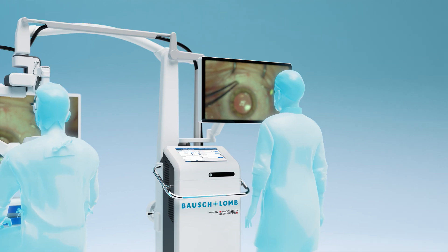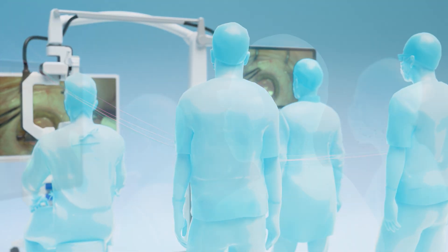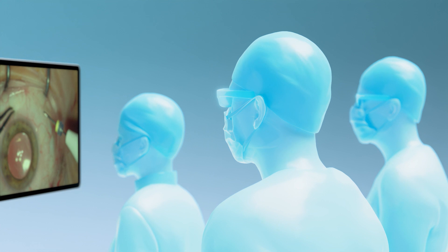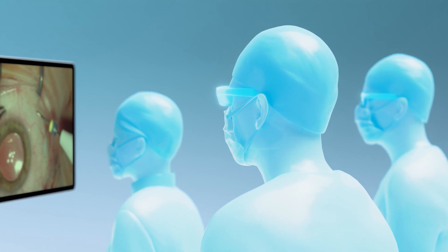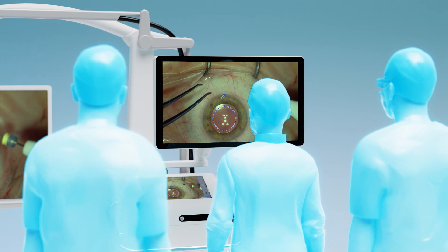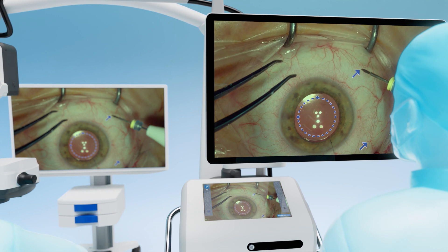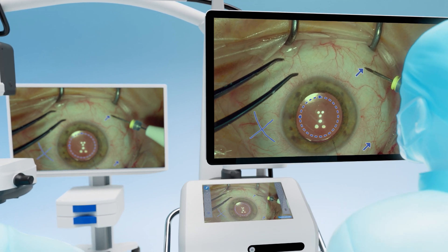The ideal classroom assistant, C-LUMA transforms the surgical experience inside and outside of the OR by creating an immersive surgical environment. Offering real-time support via a touchscreen interface, the Assist Mode feature allows users to make annotations or notes on the surgical image, enabling cutting-edge collaboration during live surgery.